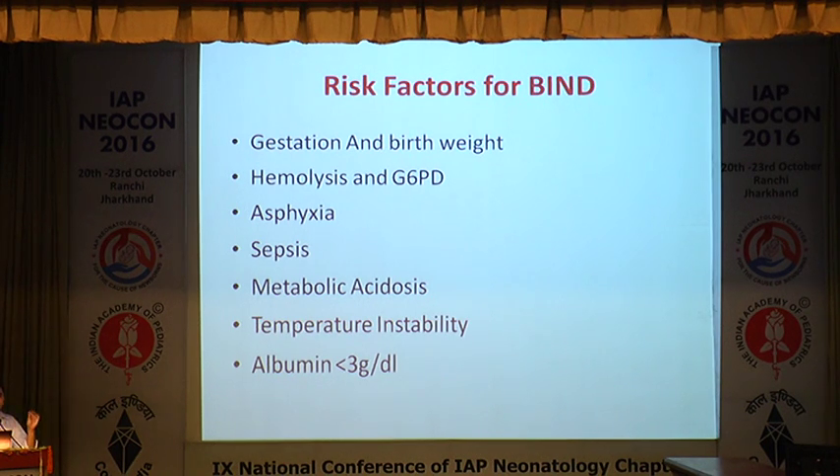Bilirubin is a natural antioxidant in lower doses, but when high it crosses the blood-brain barrier and causes bilirubin-induced neurological dysfunction or bilirubin encephalopathy. Higher the level, higher the chances — but one cannot predict which baby will develop it. Risk increases with prematurity, hemolytic jaundice especially G6PD deficiency, birth asphyxia, infections altering the blood-brain barrier, metabolic acidosis, temperature instability, and albumin less than 3 g/dL — all allowing bilirubin to cross and deposit in the brain.